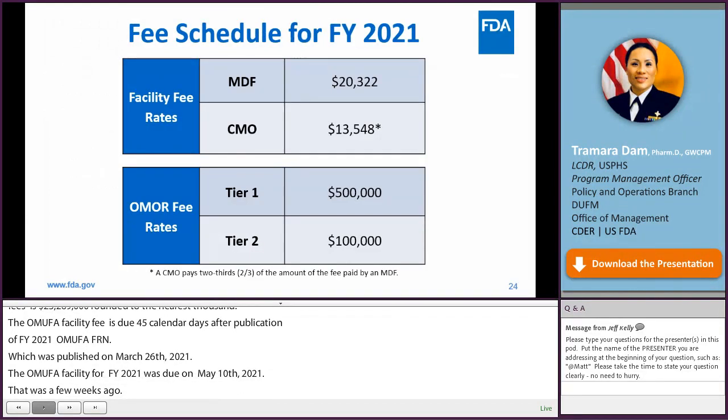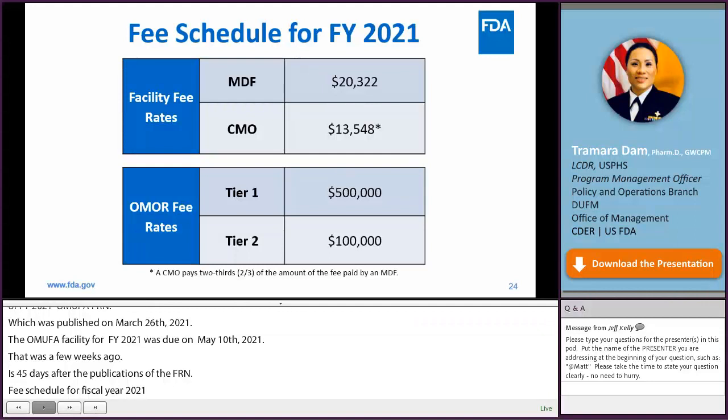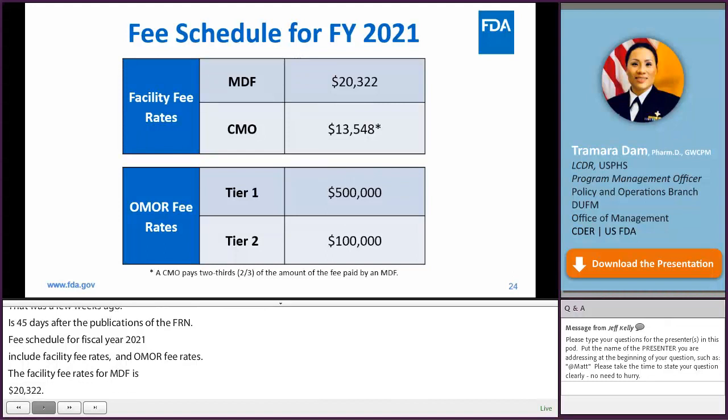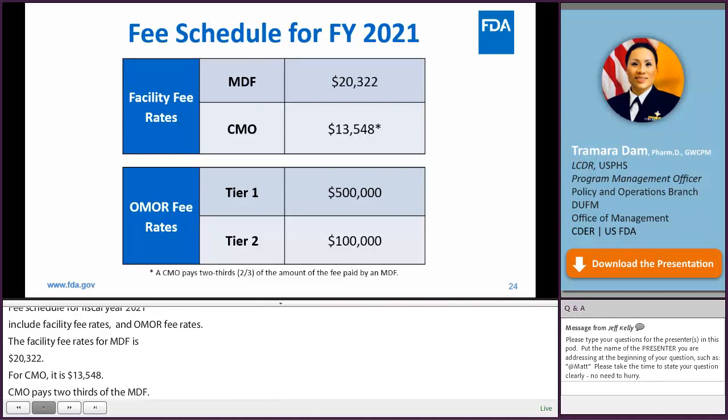Fees scheduled for fiscal year 2021 include: the facility fee rate for an MDF at $20,322, and for a CMO at $13,548, since a CMO pays two-thirds of the amount of the fee paid by an MDF. For the OMOR fee rate, Tier 1 is $500,000 and Tier 2 is $100,000. OMOR fees are due on the day of submission of the OMOR, and are generally assessed to each person who submits an OMOR to FDA for review.